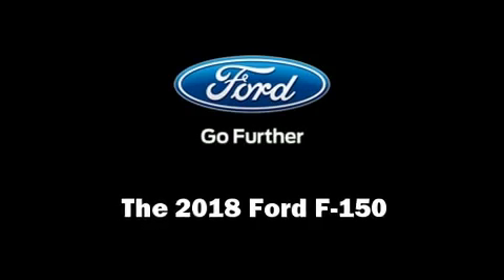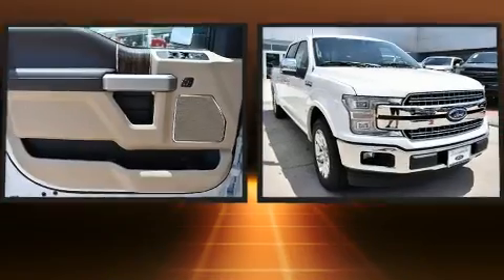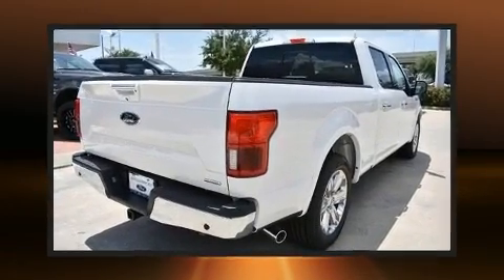Come test drive this 2018 Ford F-150. Smooth gear shifts are achieved thanks to the refined six-cylinder engine, and for added security, dynamic stability control supplements the drivetrain.